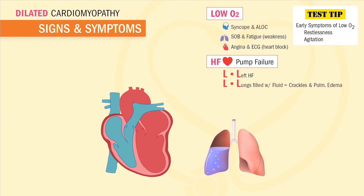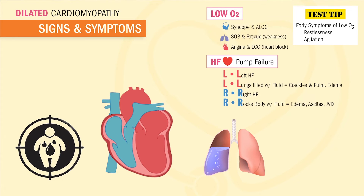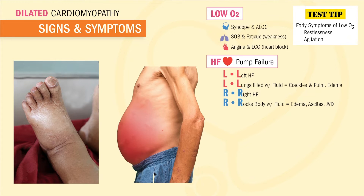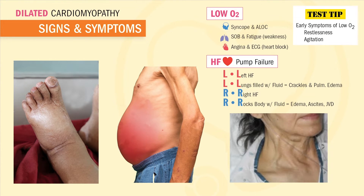If blood backs up on the left side of the heart, remember L for left means L for lungs — we hear wet crackles inside the lungs, known as pulmonary edema. And R for right-sided heart failure means R rocks the body with fluid, so we'll see a swollen body with edema, ascites, and even JVD — jugular vein distension.